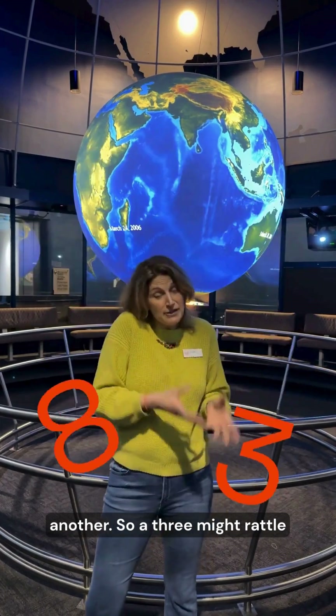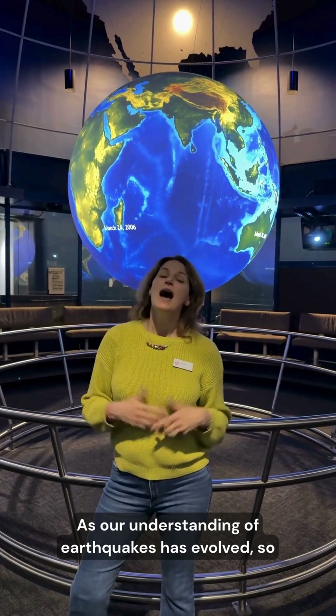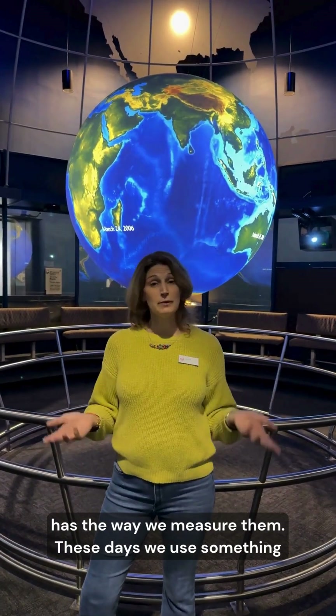So a three might rattle your windows, but an eight will rattle your skyscraper. As our understanding of earthquakes has evolved, so has the way we measure them.